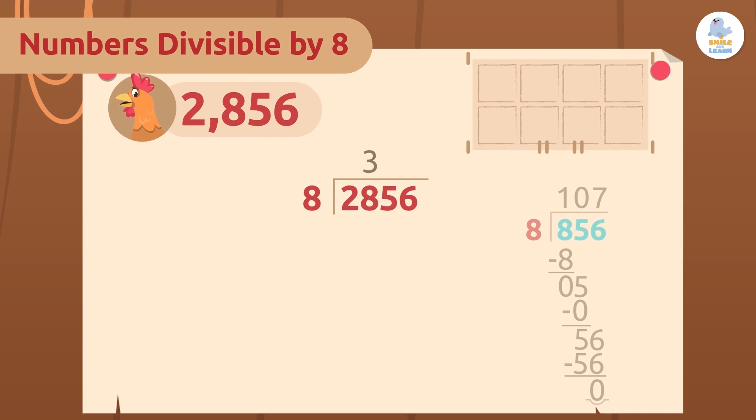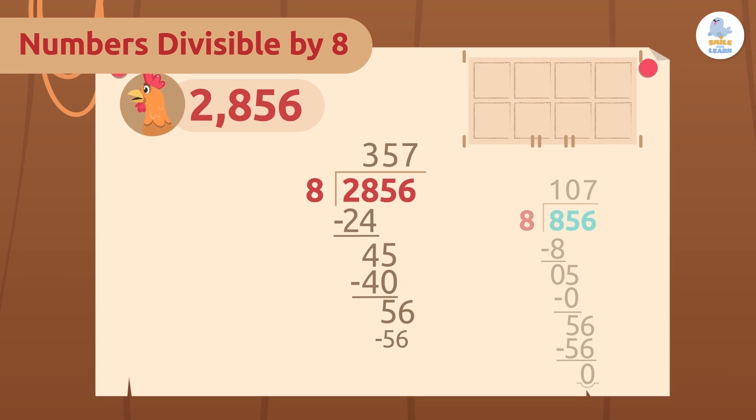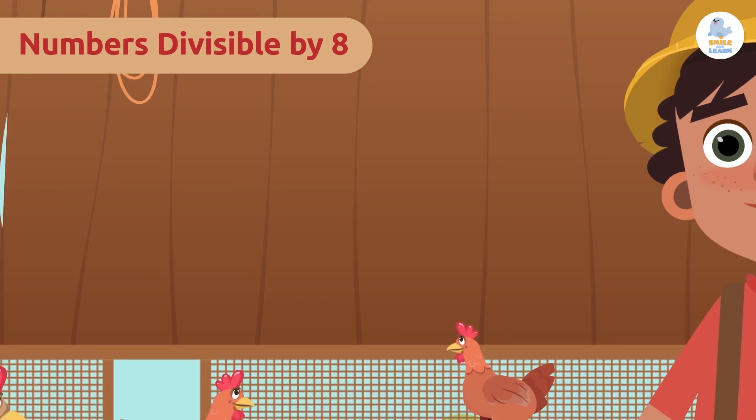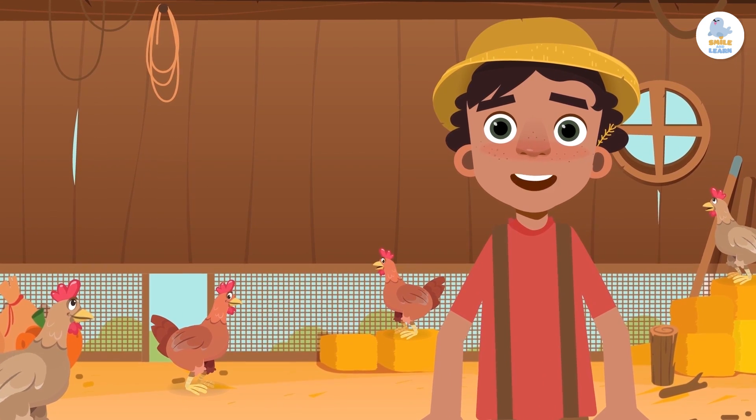This means that 2,856 is divisible by eight, and therefore no chicken coop will be incomplete. That's quite a few — I'll ask the whole divisor family for help!